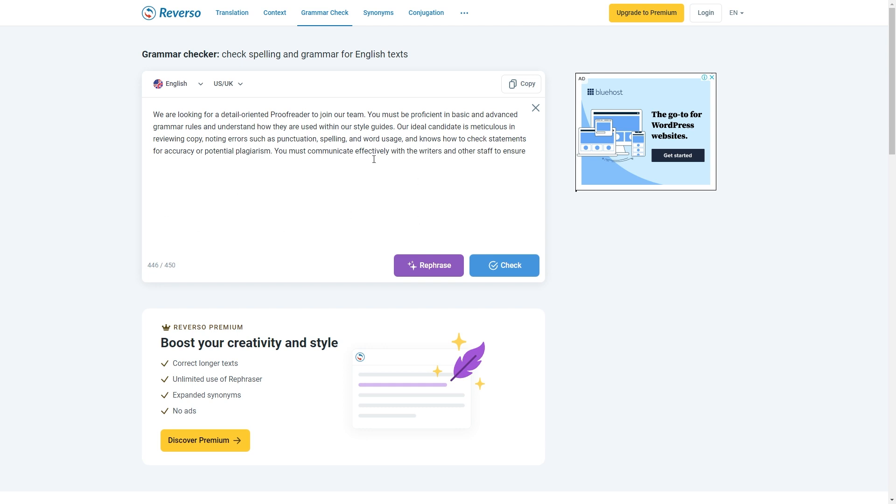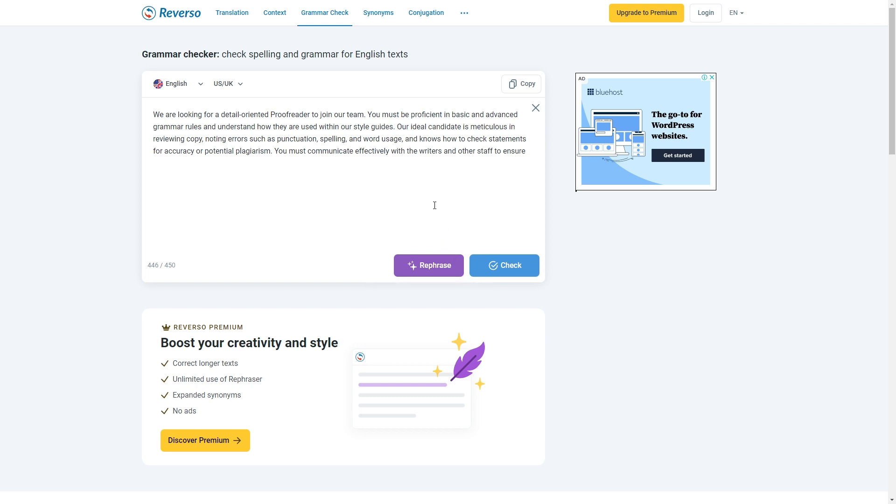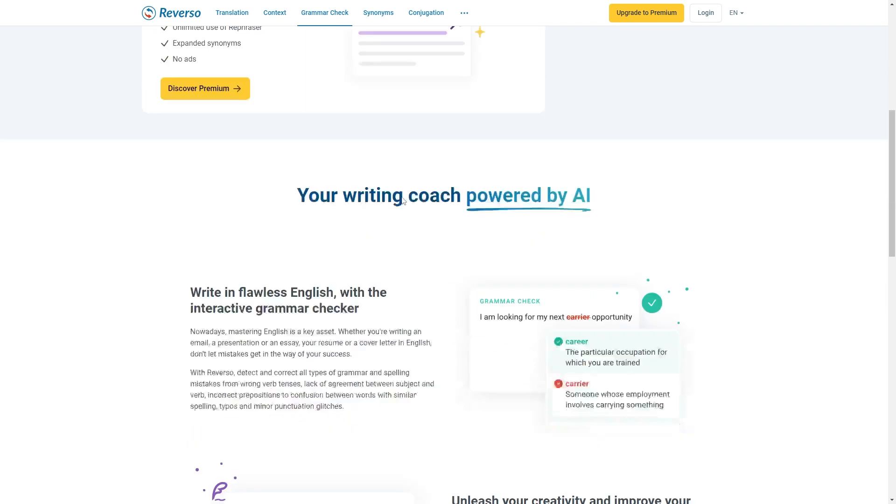It takes less than 5 minutes to proofread a document like this. You can then repeat the process by copying the next paragraph and pasting it into the white column. Remove the previous text, paste the new paragraph directly into the column, and press check. The website will assist you in fixing all the mistakes immediately. This is how you can earn tons of money using simple techniques and become a proofreader in no time. You don't need to be a native English speaker and you can do this type of work from any country in the world. You don't need any experience or skill. You can proofread as many documents as you want and earn $500 daily using Microsoft Word and Reverso spell checker.